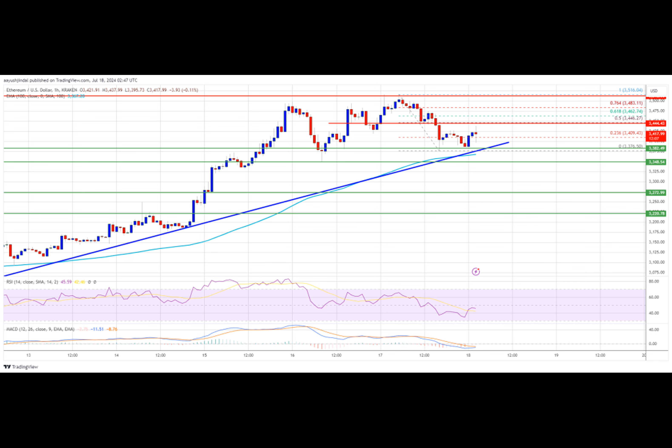If Ethereum fails to clear the $3,450 resistance, it could continue to move down. Initial support on the downside is near $3,380 and the trend line. The first major support sits near the $3,350 zone. A clear move below the $3,350 support might push the price toward $3,270. Any more losses might send the price toward the $3,220 support level in the near term. The next key support sits at $3,150.